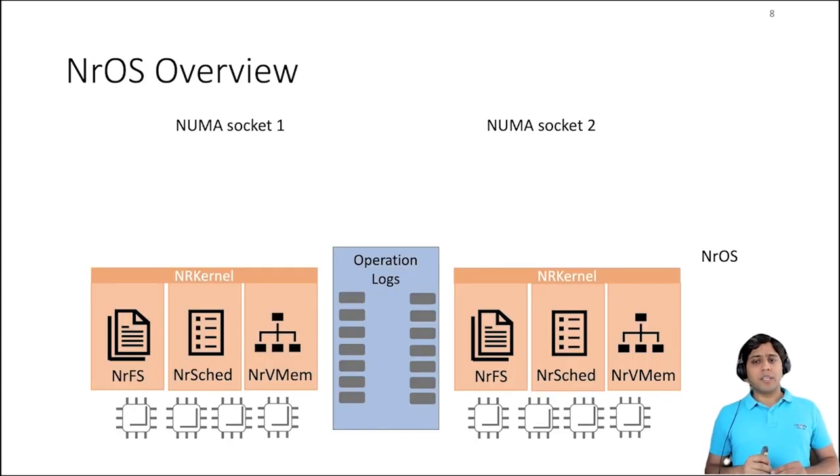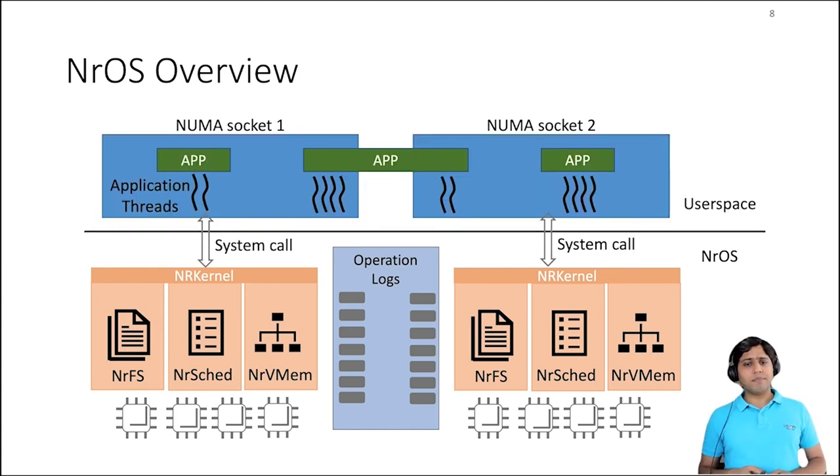Here is an overview of NROS. The NR kernel provides three main subsystems: virtual memory, scheduling, and an in-memory file system. The NR kernel maintains a replica on each NUMA node, which means all kernel data structures like page tables, files, and other structures are replicated. The NR kernel replicas are synchronized with the help of operation logs. An application making a system call will always access a NUMA local replica. And since we guarantee linearizable replicas, the syscall always returns a consistent result, irrespective of the replica location. In the next few slides, using the example of NRVmem, I'll explain in detail how the NR kernel transforms a sequential implementation into a scalable concurrent one using our black box approach.